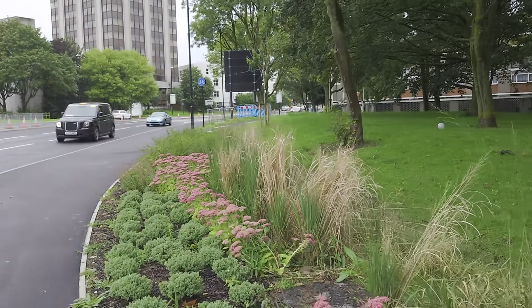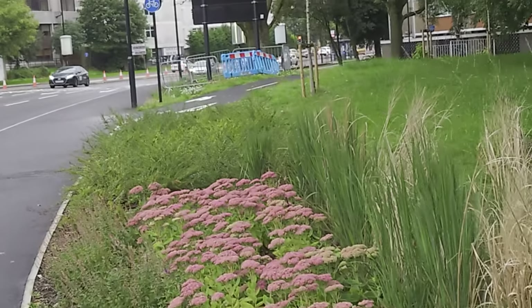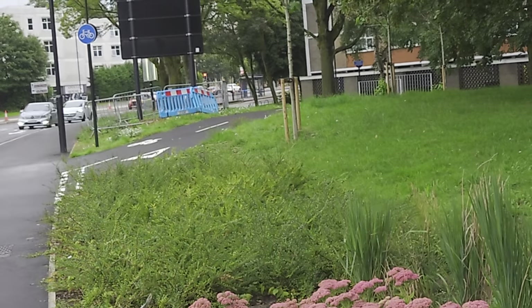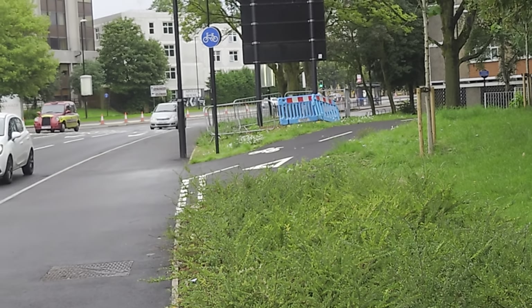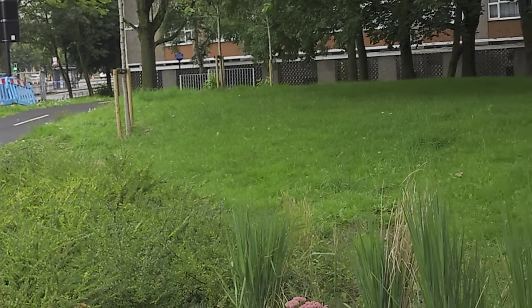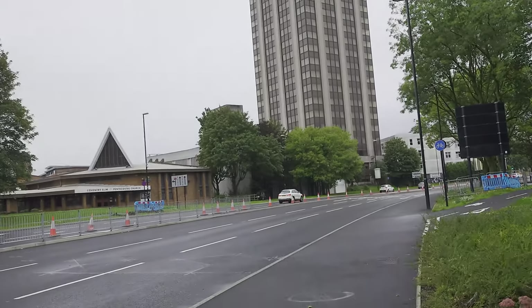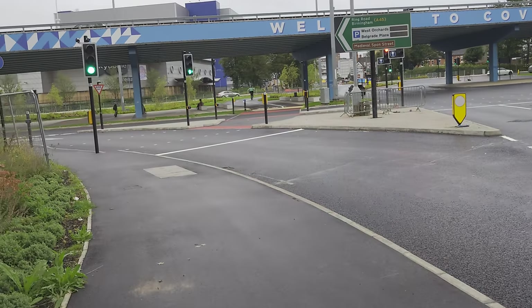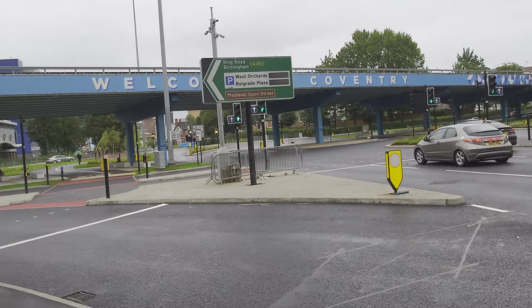There are more trees stuck in along this mini cycle path. The cycle path runs through Spon End and will come back out further up where the rest of the work's taking place. The cycling provision along all the old road still needs sorting, but this is a good start at this end of town. There's always more to do for active travel, but yeah, it's pretty good.